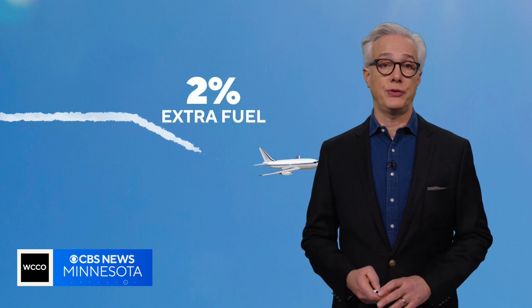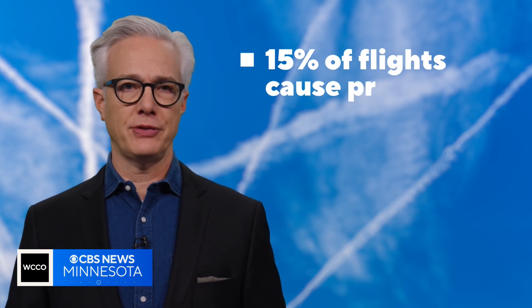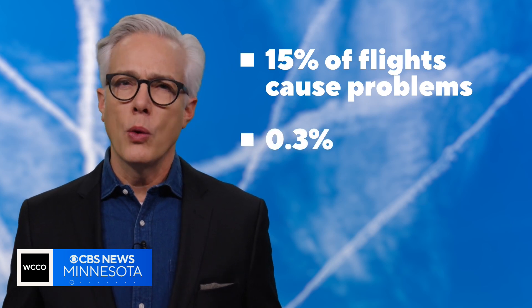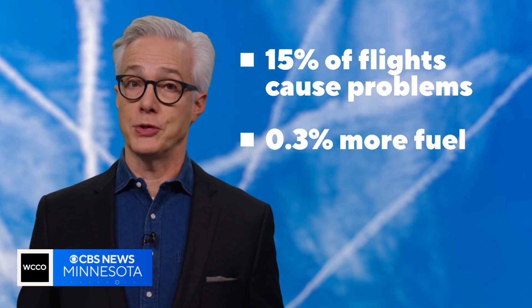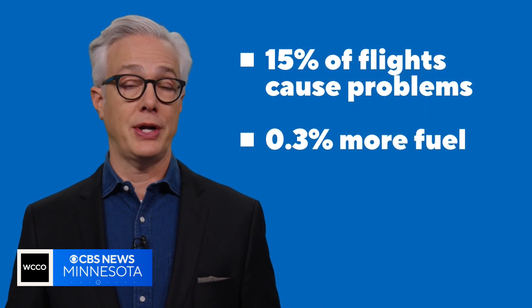When a flight descends to avoid making a contrail, it burns 2% extra fuel — so that's a trade-off. But since only 15% of flights are actually causing the problem, Google estimates that across an airline's entire fleet, we're only talking about 0.3% more fuel in exchange for eliminating heat-trapping contrails.